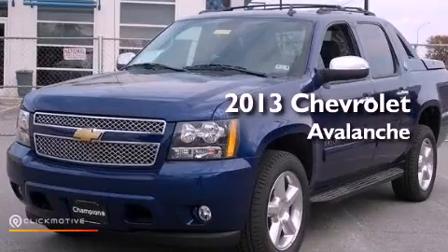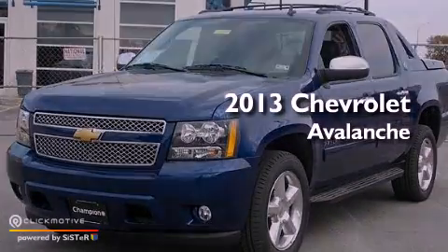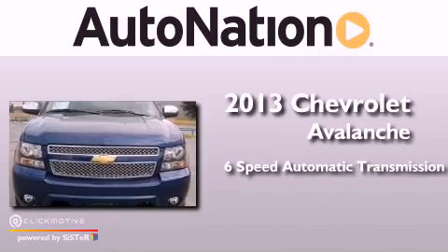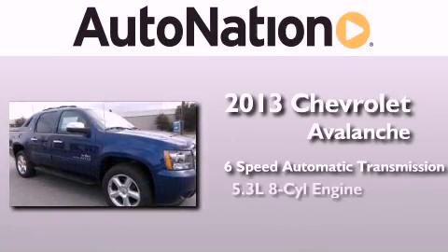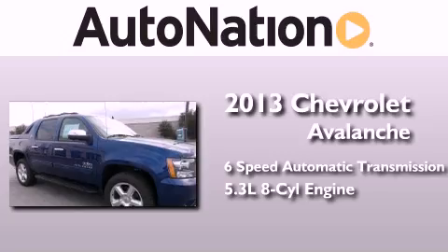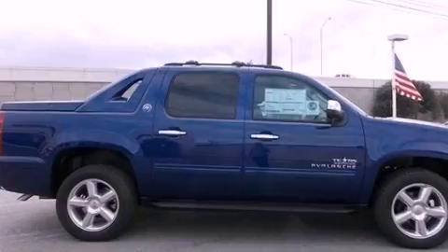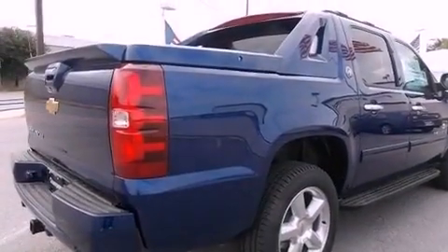This is a brand new 2013 Chevrolet Avalanche. This truck has a 6-speed automatic transmission and a 5.3-liter V8. Its top features and packages include a limited slip differential and a tire pressure monitoring system.